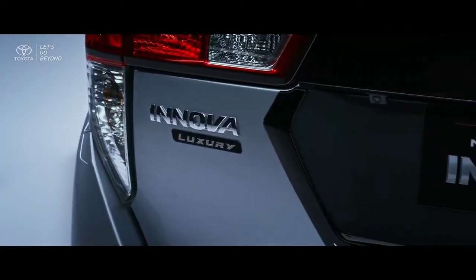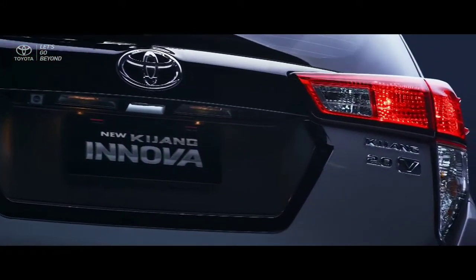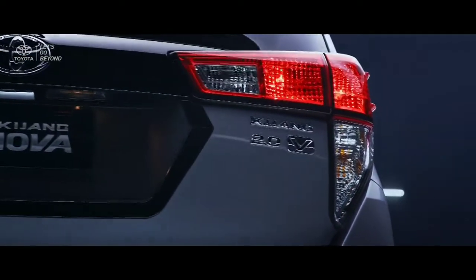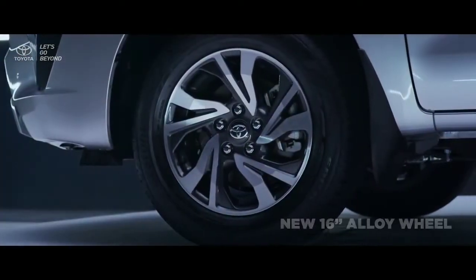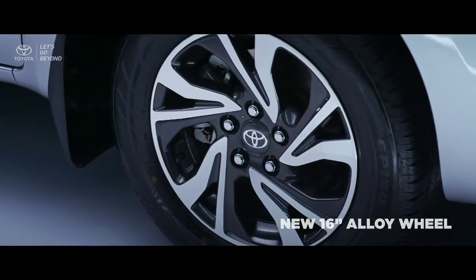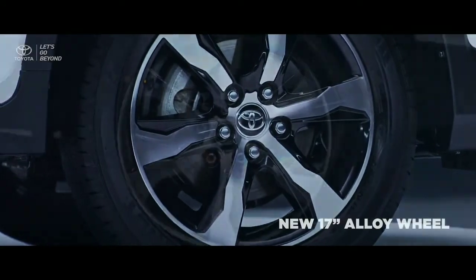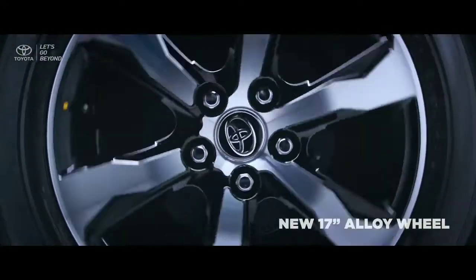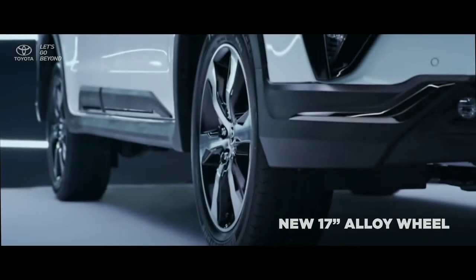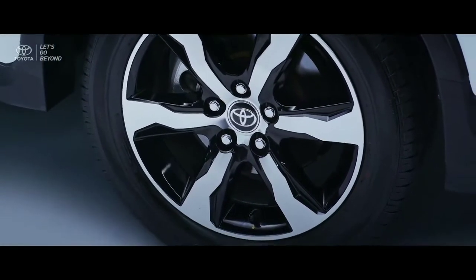At the rear, the Kijang Innova Luxury emblem is embedded on the refined rear exterior design. The new 16-inch alloy wheel is designed with a two-tone colored rim in silver chrome and bold black accent, while the new Ventura features a bigger and more dynamic 17-inch alloy wheel in silver chrome with black details on the rim, producing an enchanting look.